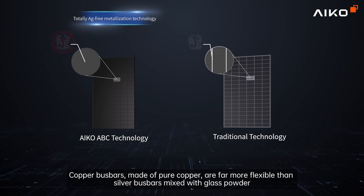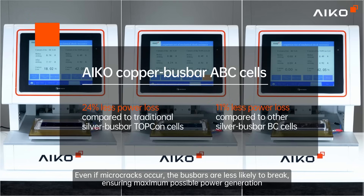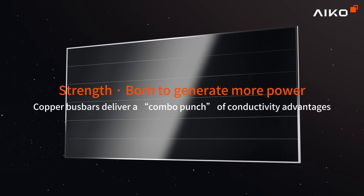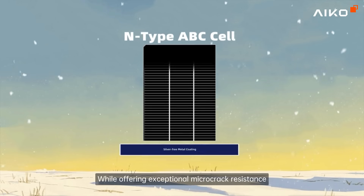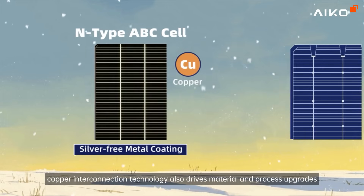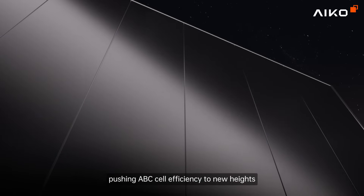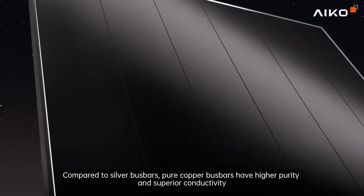Copper bus bars made of pure copper are far more flexible than silver bus bars mixed with glass powder. Even if microcracks occur, the bus bars are less likely to break, ensuring maximum possible power generation while offering exceptional microcrack resistance. Copper interconnection technology also drives material and process upgrades, pushing ABC cell efficiency to new heights.